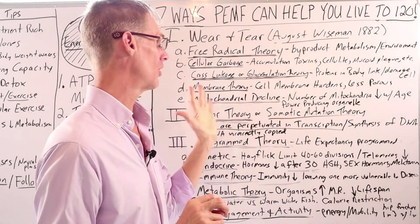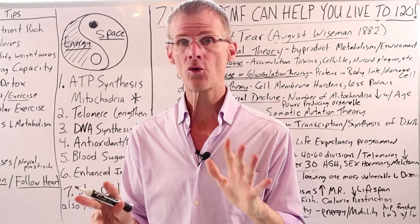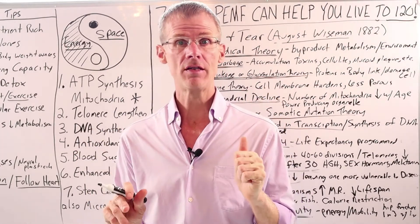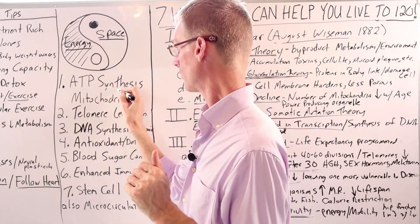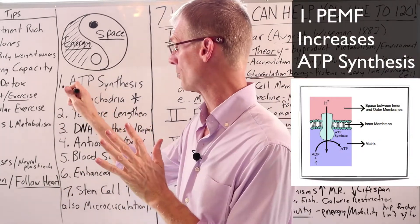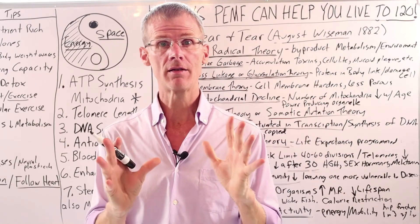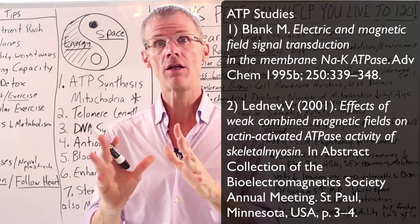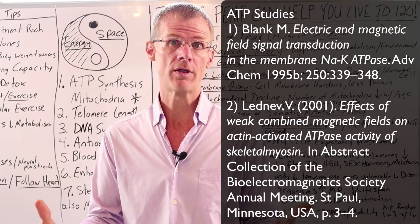Now, in this video I want to get more specific and go through the seven ways that PMF therapy can help to combat these theories of biological aging. Let's start with energy and ATP synthesis. PMF therapy has been research-proven to increase ATP synthesis. A study done by Blank and Ledniff showed that low frequency, low intensity PMF increased ATPase activity, which helped with the synthesis and production of ATP in the body.